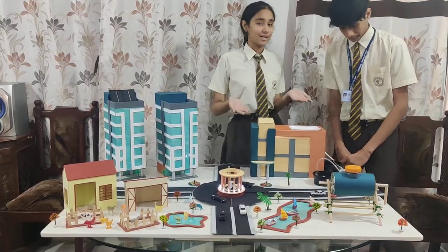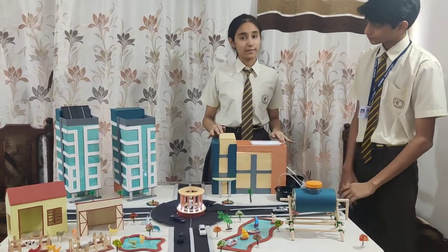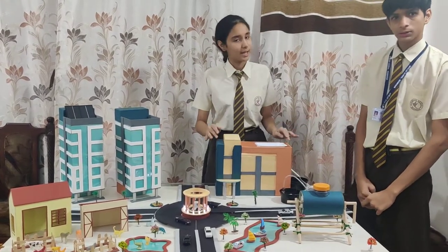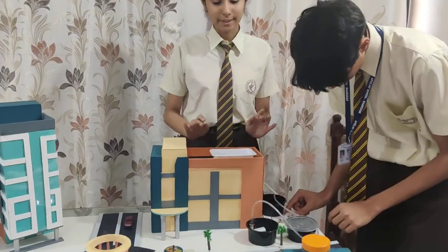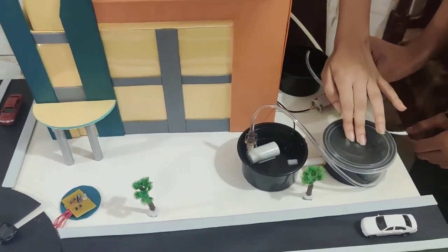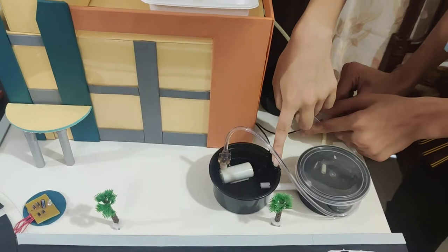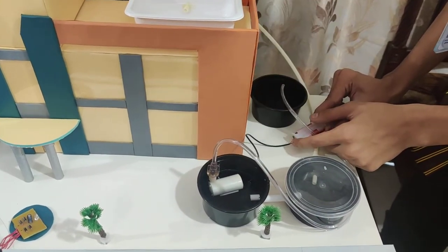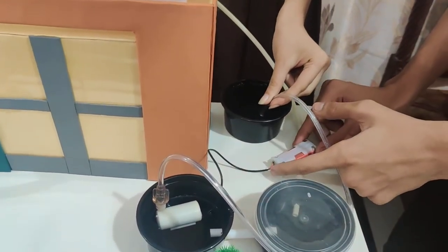Moving on to our next section: water harvesting. Water harvesting is a simple process of conserving rainwater for daily household chores. Here is our model. First, the rainwater will get collected in the upper tank. From here, the water will get stored in an underground tank. Whenever we need to use the water, it will get transferred to another tank with a motor in it, and from this tank we can move the water to wherever we want and use it for household chores.